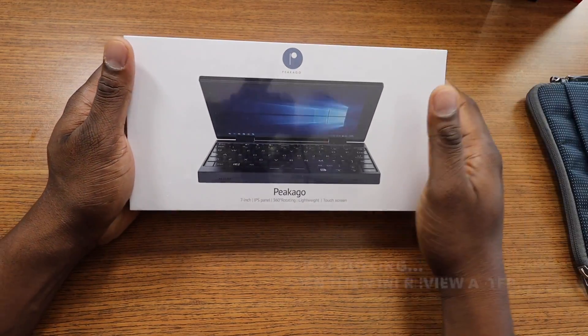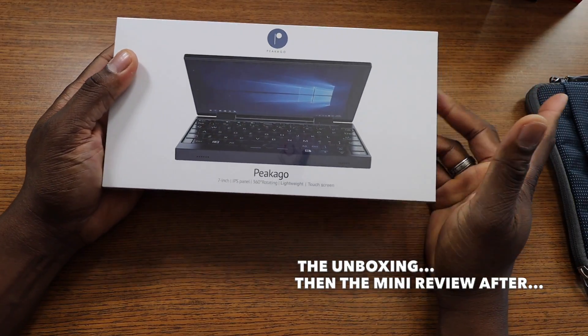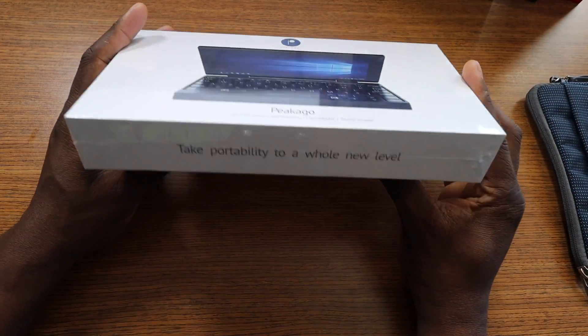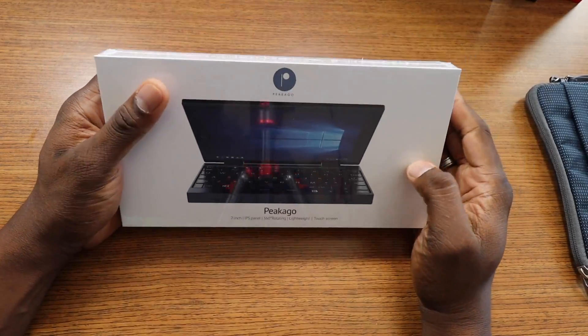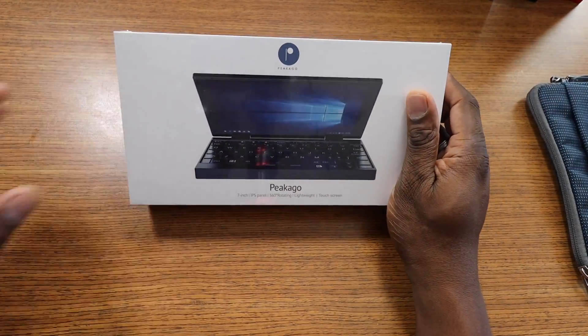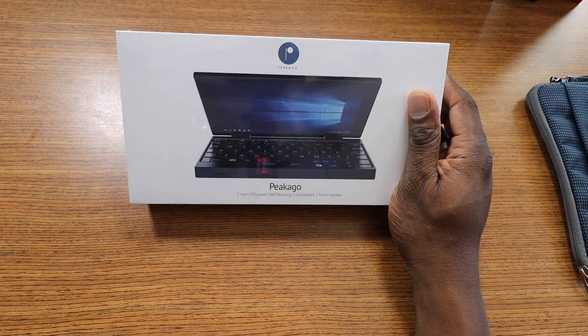In this video I'm just going to do a brief unboxing and overview of this device from PikaGo. They're on Indigo right now and they're going to launch this. I teamed up with them to check it out. It's a mini PC and it will be great for people who travel and want to pack really, really light.